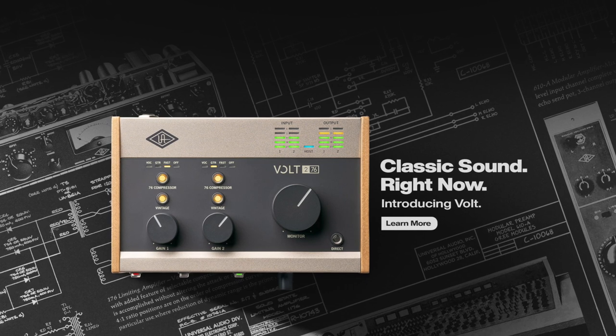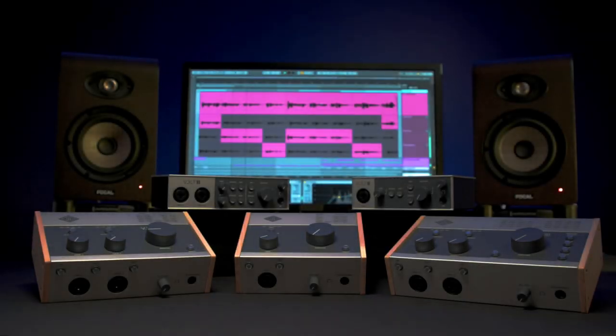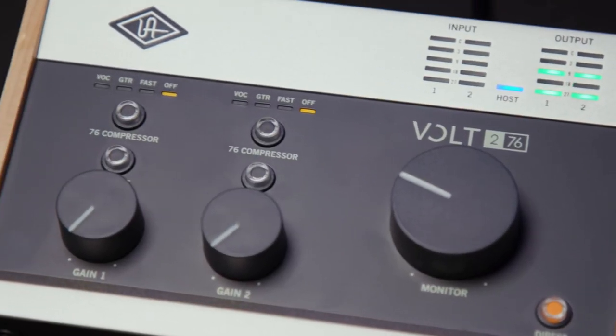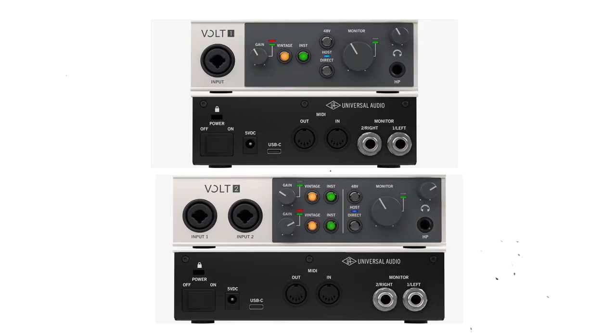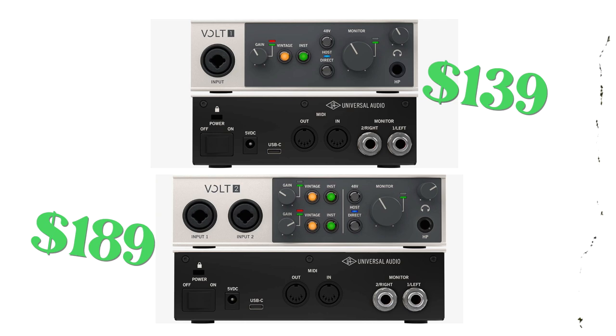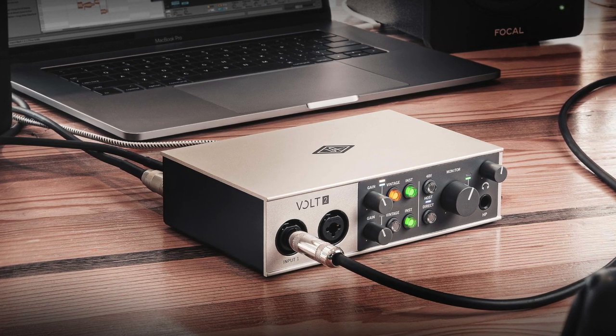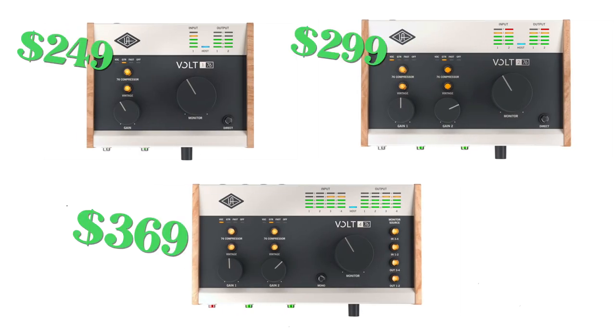In my mind, the MiniFuse interfaces were the clear entry-level choice — that was until I saw the new VOLT audio interfaces from Universal Audio. These VOLT audio interfaces bring the top quality Universal Audio standard to an entry-level price point for the very first time, and these might be audio interfaces that you wanna consider. VOLT 1 and VOLT 2 are the baseline models and feature combination inputs. The big deal is the selectable vintage preamp mode, which employs solid state electronics for tube-like dynamic saturation.